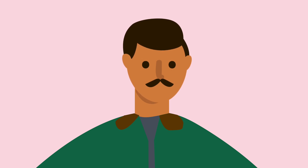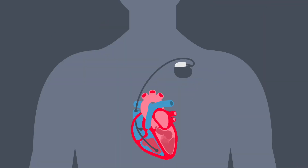Because ARVC can get worse over time, Avamir may benefit from other treatments in the future. Some people are recommended to have a pacemaker, or implantable cardioverter defibrillator, or ICD, to help maintain a healthy heartbeat.